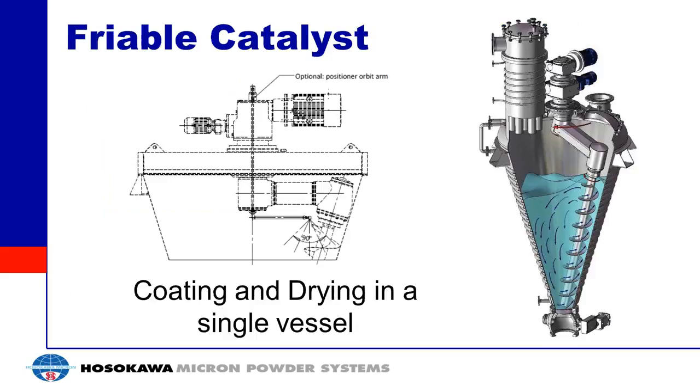Another application is catalysts. You can perform coating and drying of a catalyst in a single vessel. Liquid is sprayed in while mixing, providing an even coating of the catalyst. You then evaporate off the carrier fluid, leaving a dry catalyst behind. Being a gentle mixer, you get less abrasion than with other methods, making it an effective single-batch coating vessel.